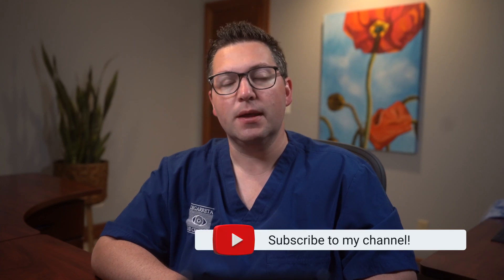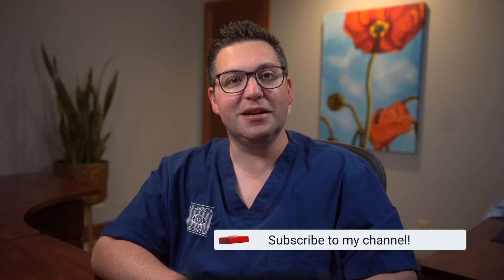Wet AMD is a serious condition that can lead to significant vision loss if left untreated. That's why it's essential to be proactive about your eye health and visit your eye care professional regularly, especially if you have risk factors for macular degeneration. I hope this video has provided you with valuable information. If you found it helpful, please give it a thumbs up, share it with your friends and family, and subscribe to my channel for more health videos. Thank you for watching — stay healthy and take care of your eyes.